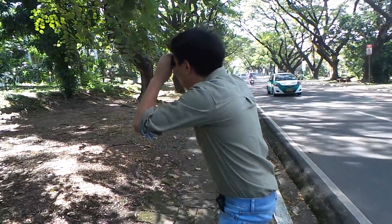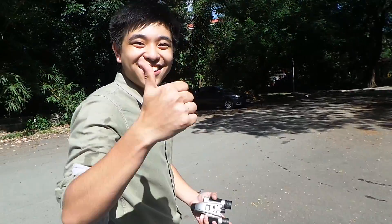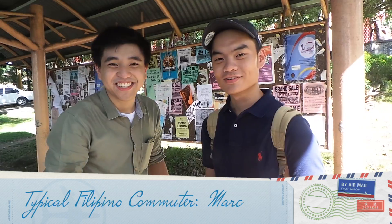Now I'm on my way to find what they call the typical Filipino commuter. This right here is Mark. So, Mark, how do you deal with the rain when you go commuting? I buy an umbrella. Crikey! This is all we have for today. Till next time on our ecological safari. This is Kino and Manny. Back to you. Till next time.